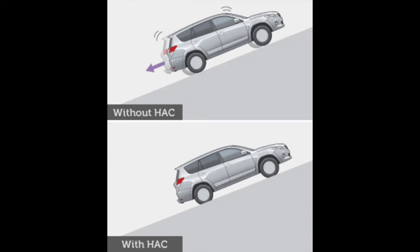What up good people, today is 2 Minute Tip Tuesday. So what is hill assist? Hill assist prevents the vehicle from rolling backward or rolling forward. It stops the vehicle on a slope so the vehicle doesn't roll backward or forward, and you don't have to worry about hitting the car behind you or the car in front of you.